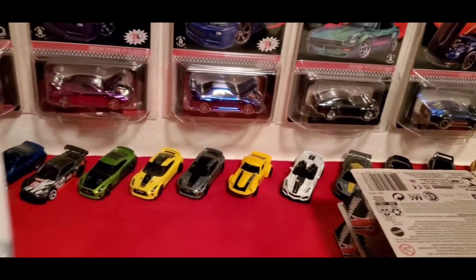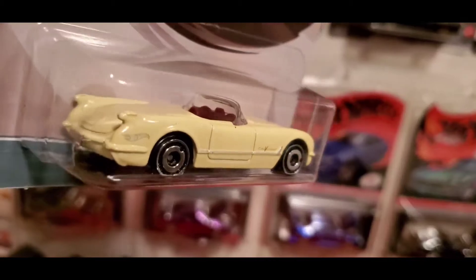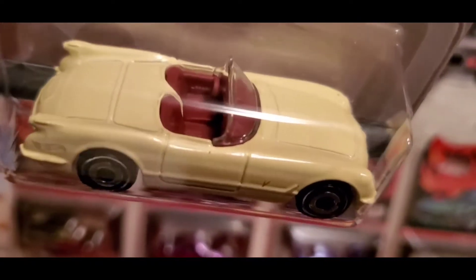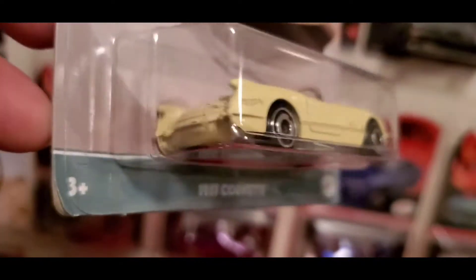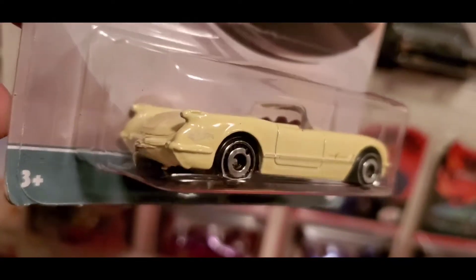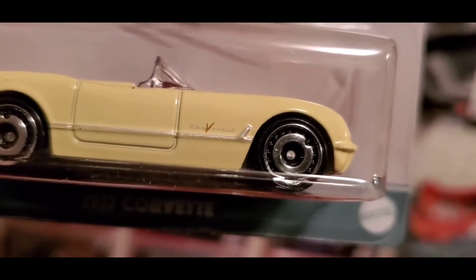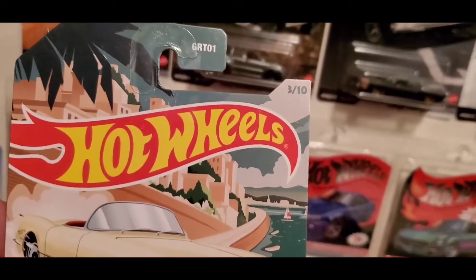And we got the 1955 Corvette in kind of a yellowish color with aerodisc rims and a red — kind of maroon — interior. Some details in the front, the Hot Wheels logo right there by the back tire. Metal base on this one. It says 'Corvette' — nice casting, simple. This is 3 of 10.